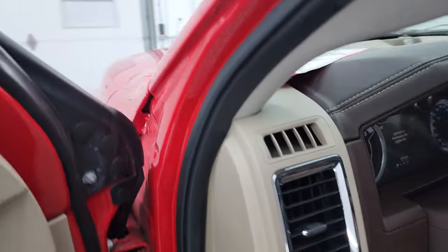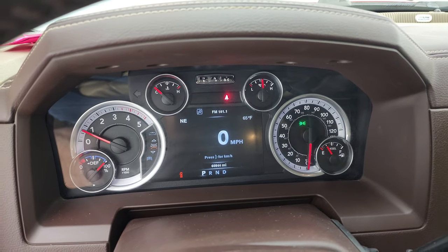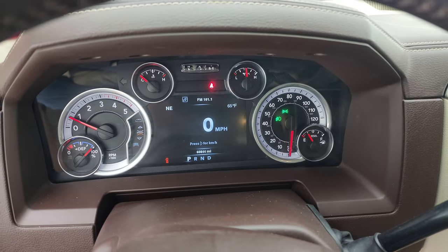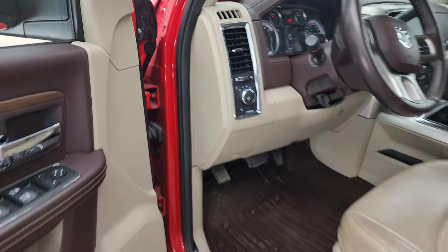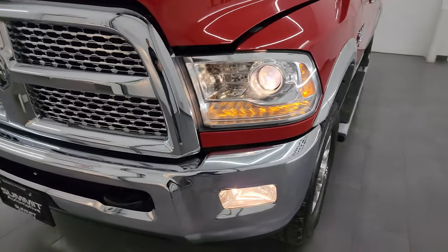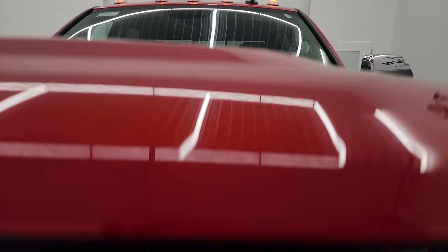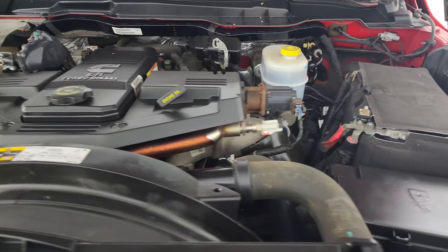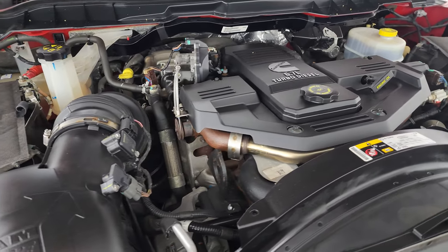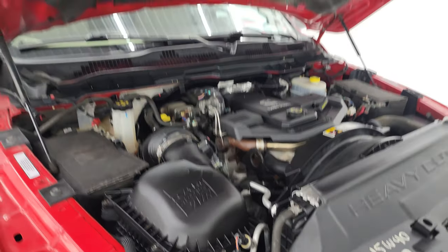Starting it up — takes a look under the hood. Starts right up, no check engine lights or anything like that. Under the hood we have the 6.7-liter Cummins diesel engine. Very clean, runs very smooth. Once again, this truck has been fully safety-inspected by our service shop, has a fresh oil and filter change, and all the fluids have been checked and topped off. It is 100% ready to go.